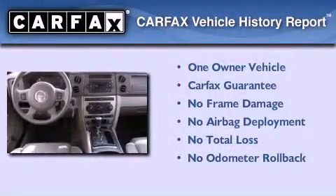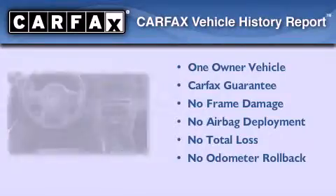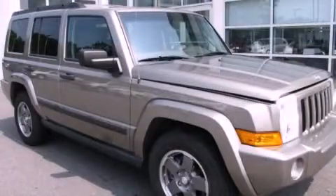This Jeep has had only one owner, and it qualifies for the Carfax Buy-Back Guarantee. Contact us today to arrange your test drive.